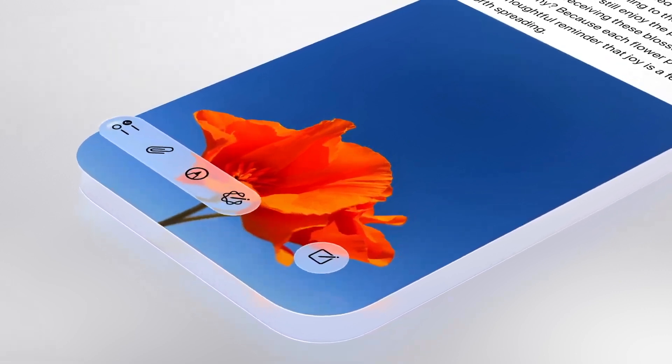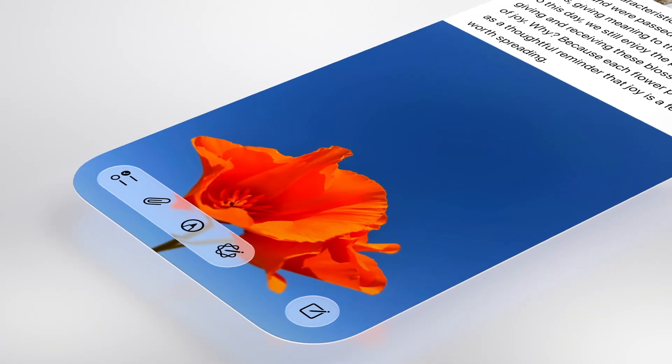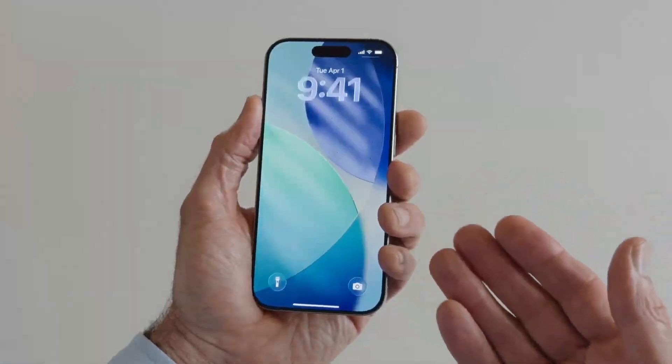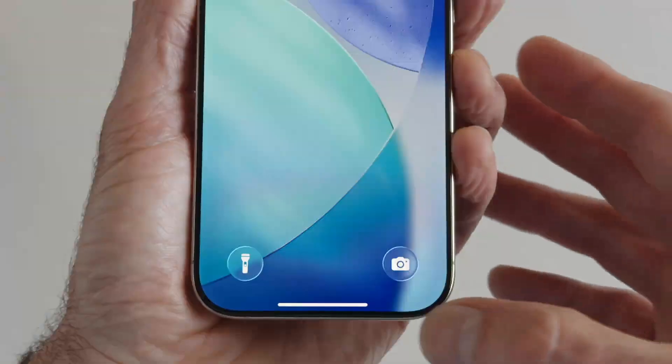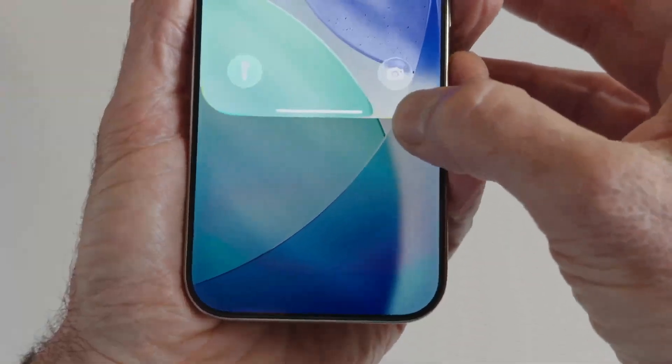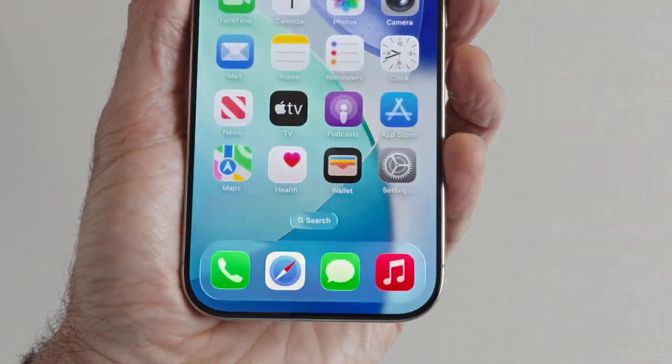Elements once considered for rectangular displays have been redesigned to fit perfectly concentric with the rounded corners of the hardware. The lock screen has been updated with the time and controls now made of liquid glass, and swiping up to your home screen is even more delightful with this beautiful glass edge and a new sense of responsiveness.